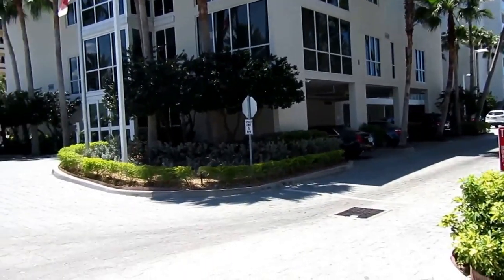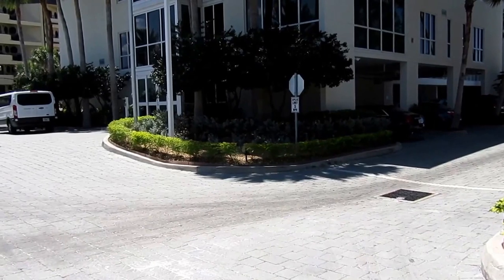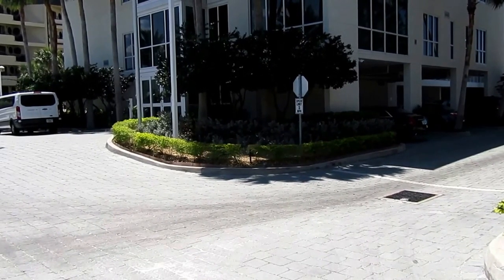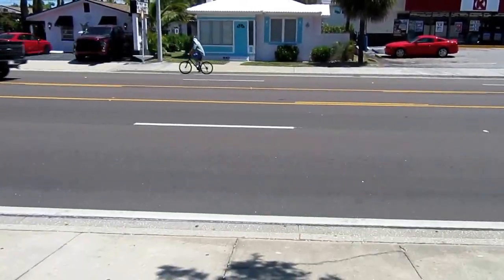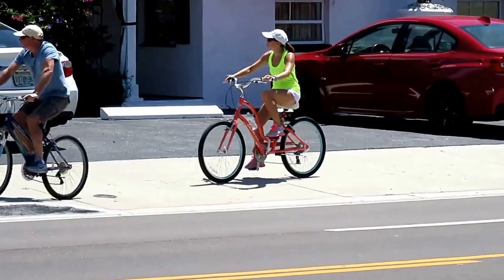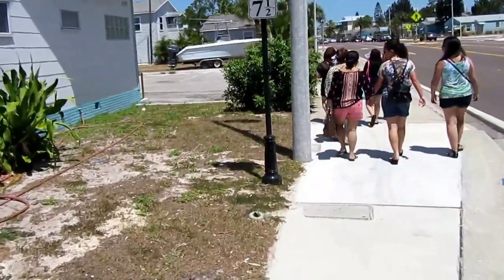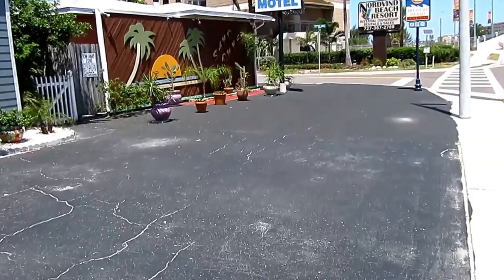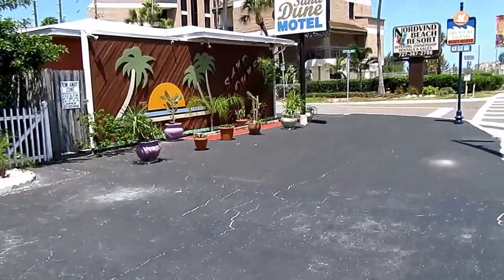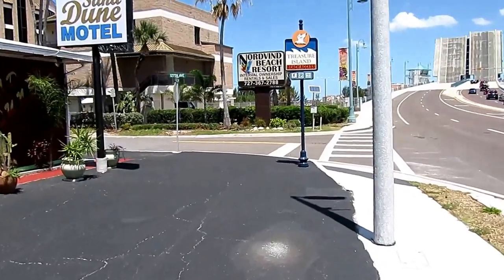One of the newer resorts here is a Residence Inn by Marriott. The site takes advantage of the beautiful views of the Gulf of Mexico. At every location they have these colorful mile markers to help you from getting lost. Now we're passing a couple of mom-and-pop resorts — Sand Duny Motel, a couple of cottages. There's also a beach access on the left-hand side.